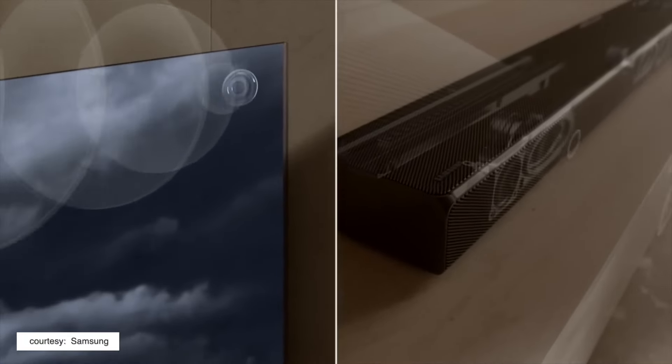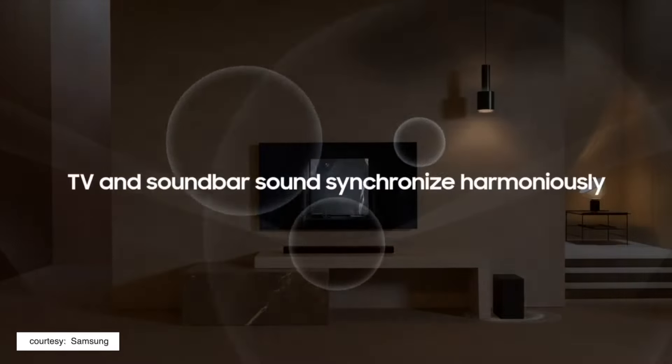Like the Sony HT-S40R that we'll talk about later, this Samsung soundbar can be upgraded to support rear speakers. However, the rear speakers are connected to each other, and one of them has to be connected to a power outlet, so it isn't a truly wireless 5.1 setup — but it is a fairly robust and good 5.1 setup if you decide to upgrade in the future.